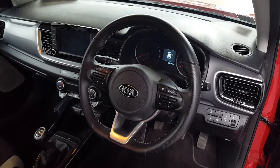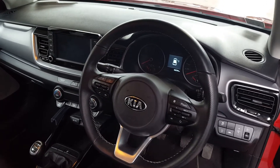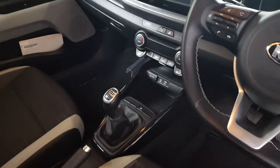You have your Bluetooth and radio controls on the steering wheel as well. You have your built-in sat nav, and your reverse parking camera comes up on that screen there. You have your built-in air conditioning and a six-speed manual gearbox.